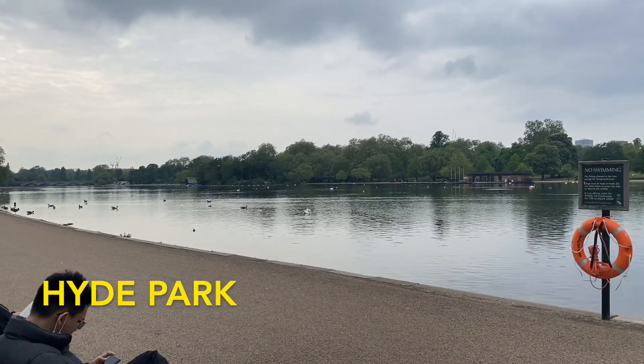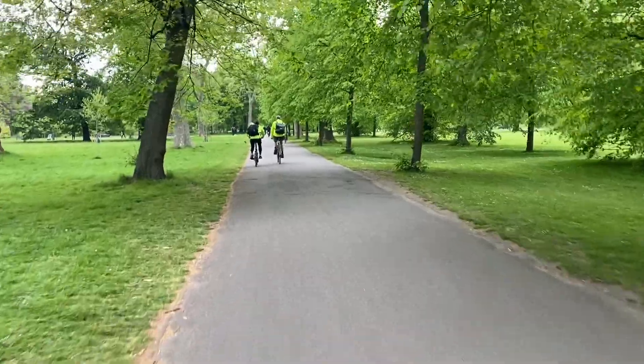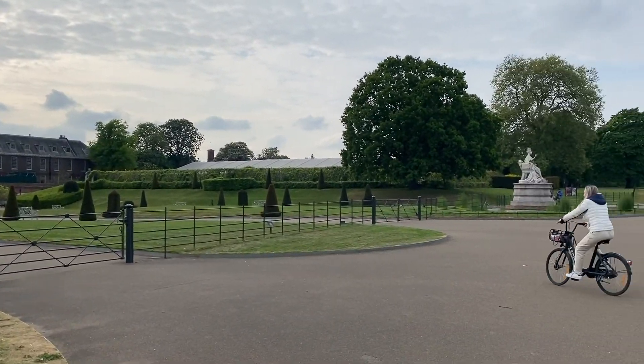Hyde Park is a large park in central London and a great place to spend a few hours. It was also the private hunting ground of Henry VIII. Kensington Palace is also located in Hyde Park.